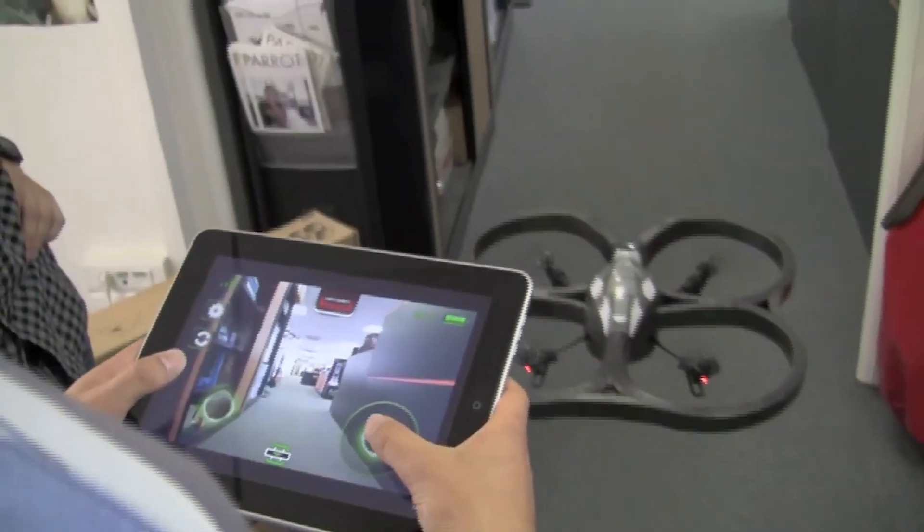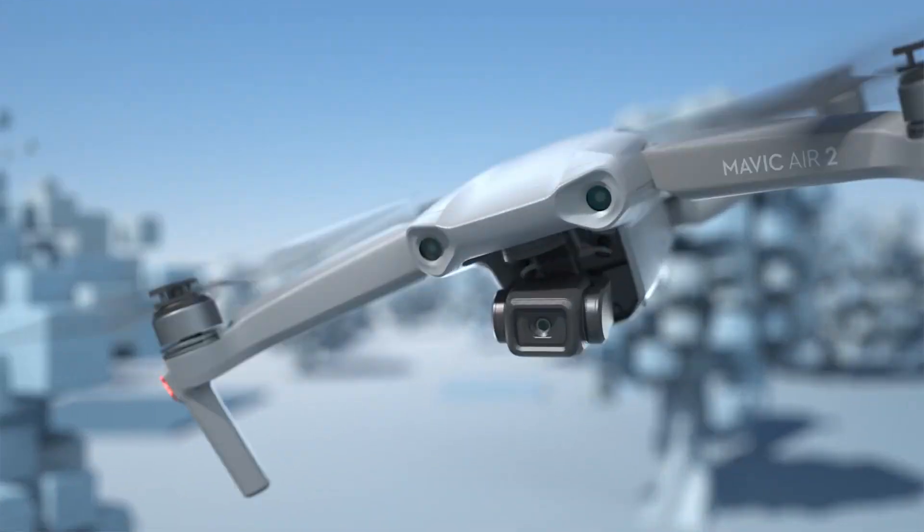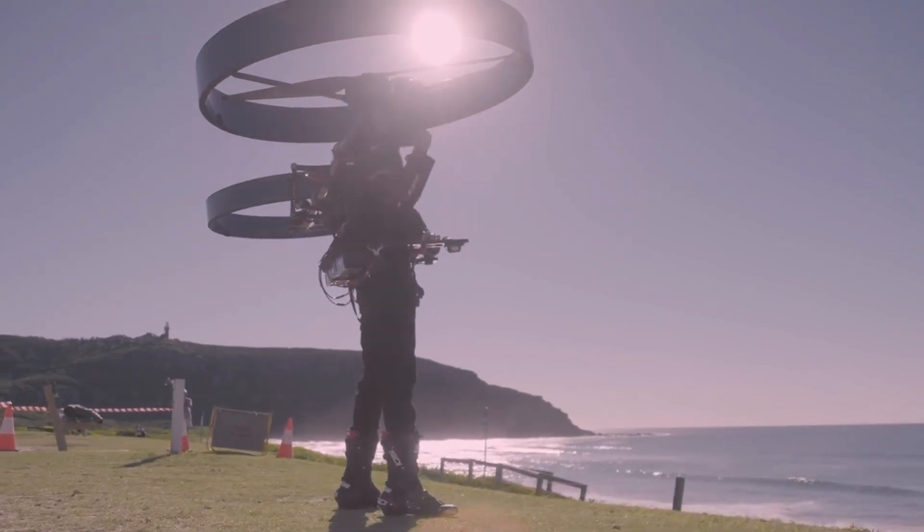Drone technology has undoubtedly come a long way over the past decade or so, with advancements in both batteries and the electrical control systems that fly them. But have things gotten to the point we could put one on like a backpack and take to the skies?